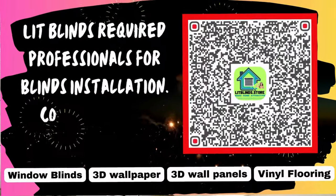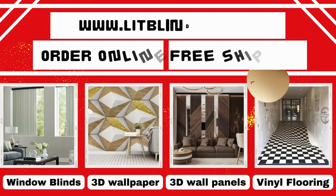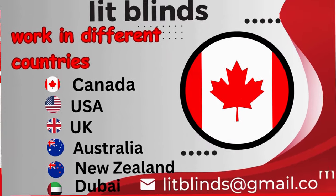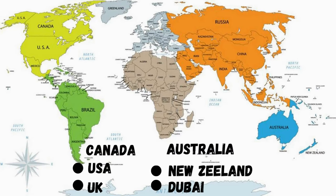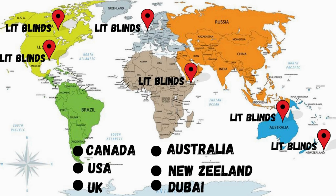Lit Blinds requires professionals for blinds installation. Contact us to become our partner. Order online for free shipping. Lit Blinds works in different countries: Canada, USA, UK, Australia, New Zealand, and Dubai. Lit Blinds provides free shipping and 50% off in each country.